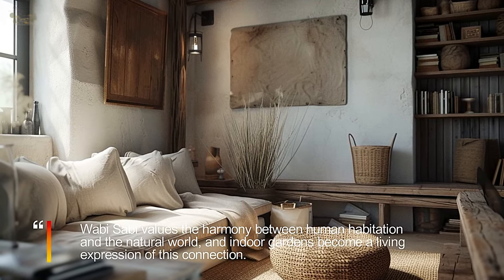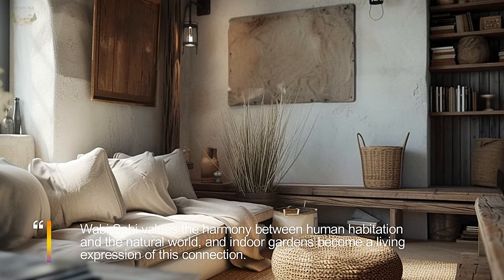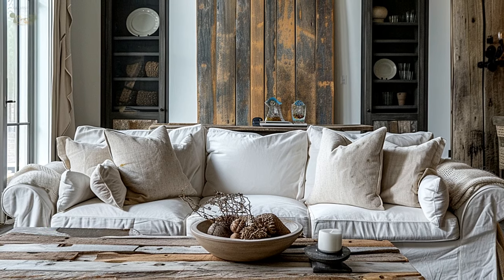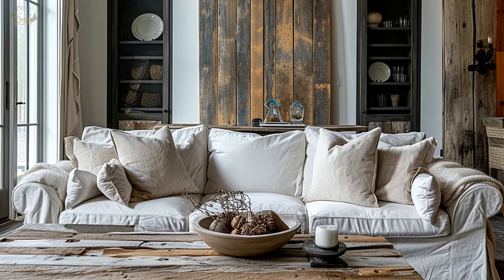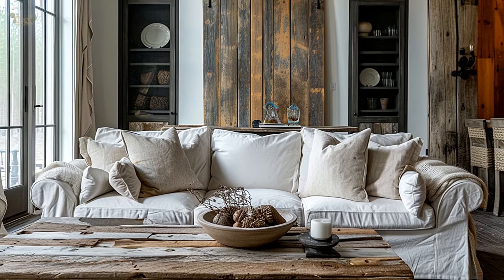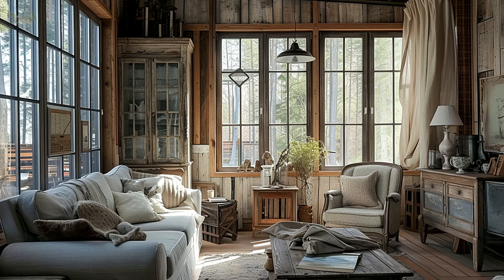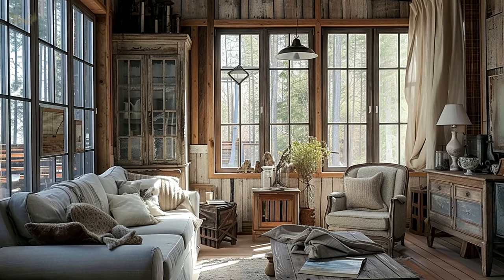Visualize handcrafted and artisanal pieces that add a personal touch to your rustic chic interiors. Picture handmade pottery, woven textiles, or custom wooden furniture. These unique, one-of-a-kind items contribute to the authenticity of the space, showcasing the craftsmanship and artistry of skilled artisans.